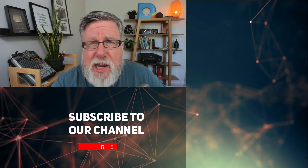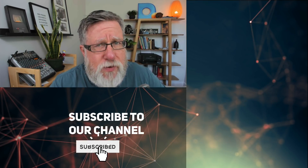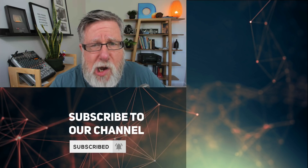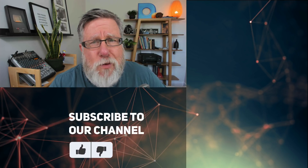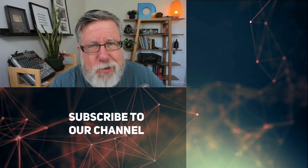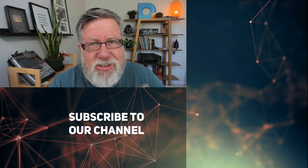If you found this video useful, I have two favors to ask: please share this video and let others know about it, subscribe to our channel, and make sure you hit that notification bell so you hear when we upload new videos here at DottoTech. Looking forward to your comments — I promise I'll read each and every one. Until next time, I'm Steve Dotto. Have fun storming the castle.